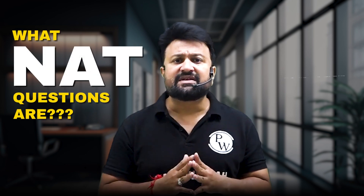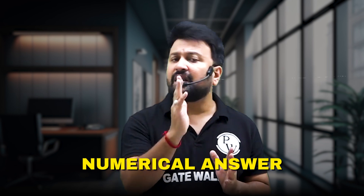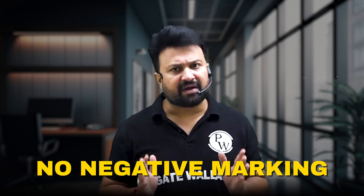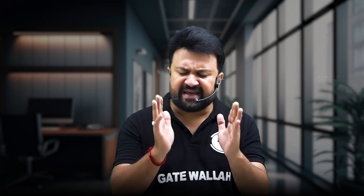First, let's understand what NET questions are. In these questions, you have to enter a numerical answer instead of choosing one from given options. The answer could be a whole number or a decimal, and the GATE exam allows for a tolerance range. This means you don't have to be exact to the last decimal point, but you should still be close. Since there is no negative marking, NET questions are a safer bet — but remember, that doesn't mean they are easy. They require strong conceptual knowledge and precise calculation.